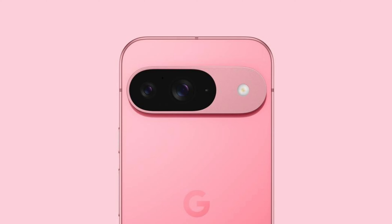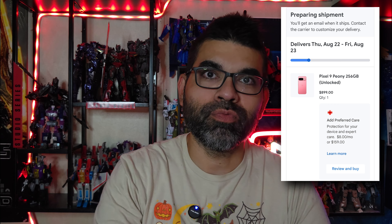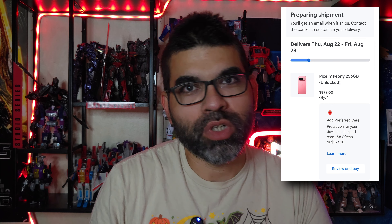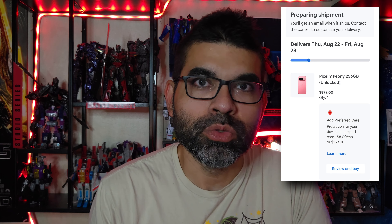I'm excited to get it — hopefully it's preparing shipment soon. First and foremost, I want to address the whole drama around the Team Pixel thing. Thankfully I am not a part of that — this channel is too small for that. It's kind of funny because a long time ago I would always wish I was part of Team Pixel, jealous that Google would send me a phone. Turns out it's a good thing I'm not.